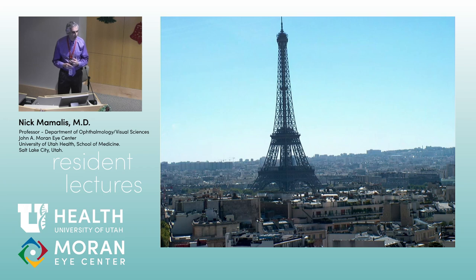We say goodbye to the Eiffel Tower. We're obviously not going to lecture Christmas Eve or New Year's Eve, so have a good holiday. We'll be back January 7th. If you see a salmon patch on a test, are you more likely to think lymphoma or amyloid? Lymphoma — amyloid is much, much less common. If you see a salmon patch, think lymphoma.